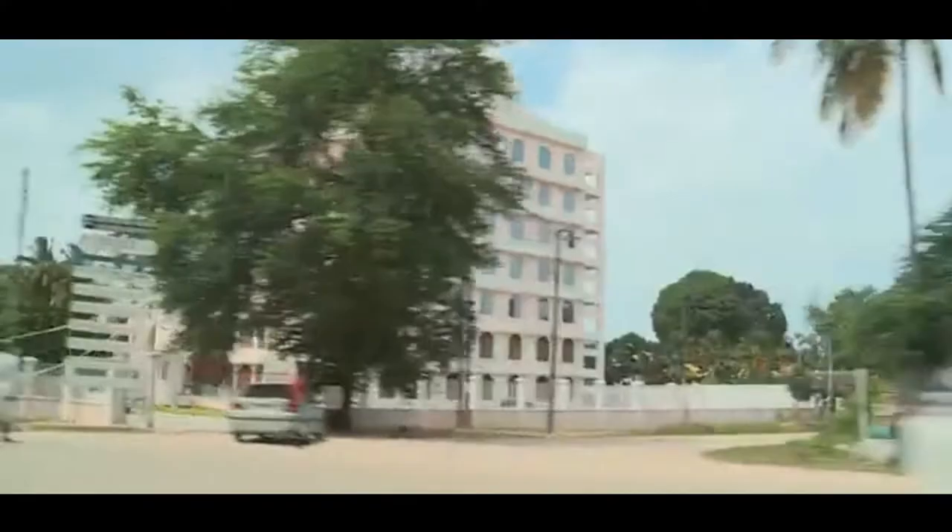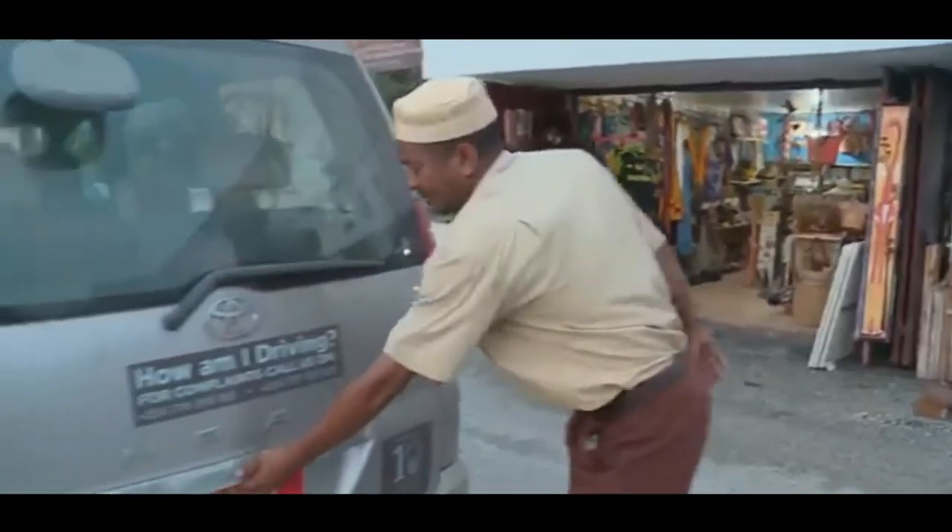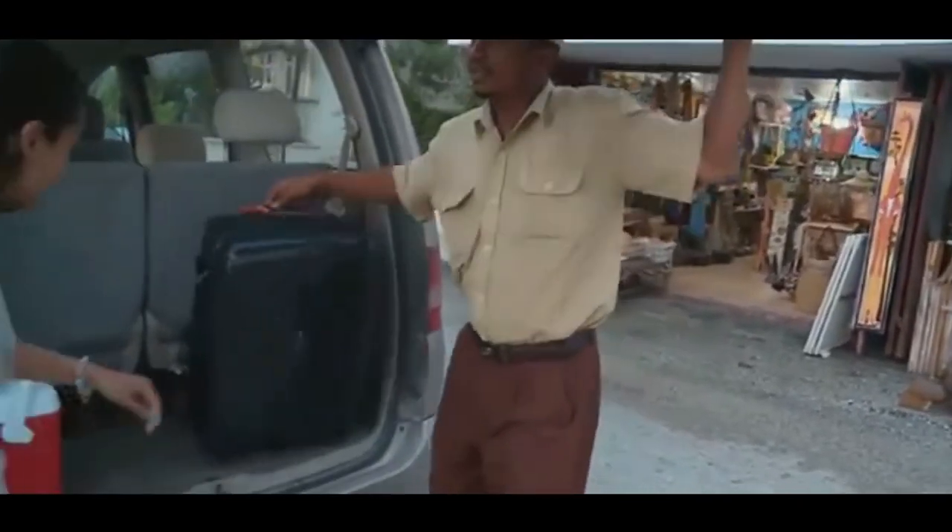Zanzibar is looking beautiful — I cannot wait to start exploring. The capital is Zanzibar City, which actually consists of a relatively new section called Ngambo that surrounds its much older counterpart known as Stonetown.